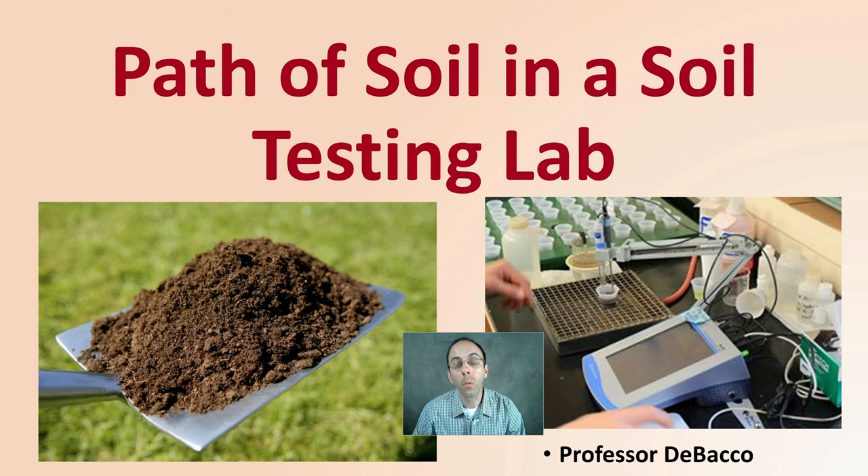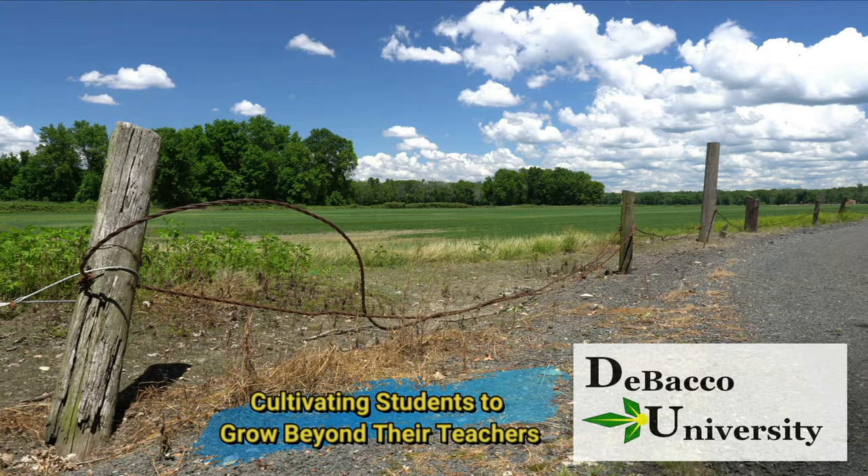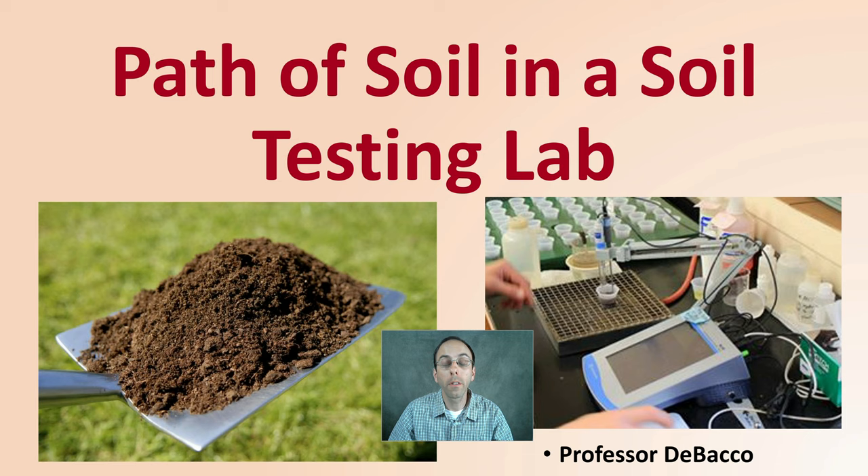Ever wonder what soil has to go through when you drop it off until the time you get the results? Here on this Debaco University video, I'm going to go through the path of soil in a soil testing lab. We're fortunate enough to be allowed in at the University of Connecticut, UConn Soil Lab, and Dawn will be our guide here. She runs the lab and she walks us through the entire process.